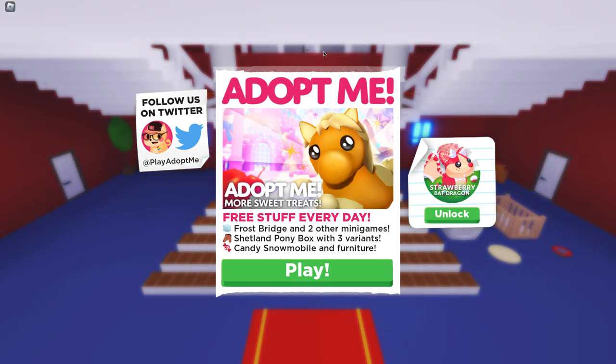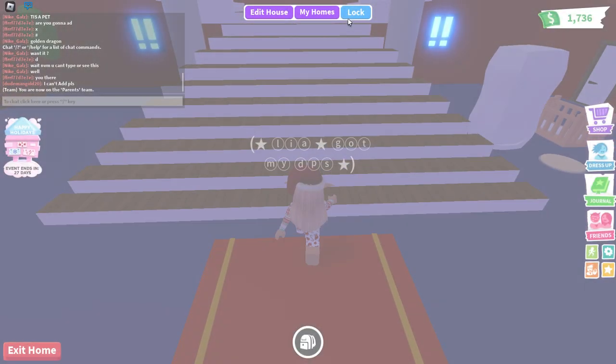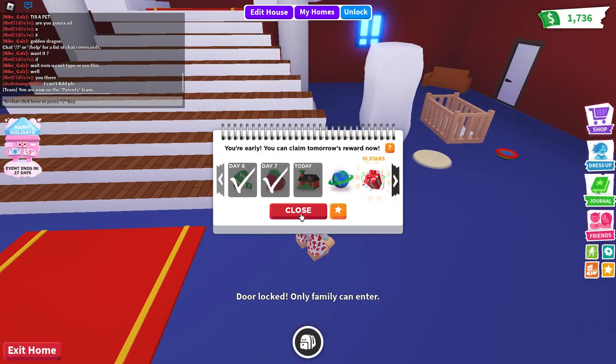Hello guys, it's me Cupcake Plays, and today we are in a doc meet. Apparently there's a frost bridge and two other minigames - Shetland pony box and three variants, and candy snowball and furniture. Let's come in and not be able to pronounce snowmobile.